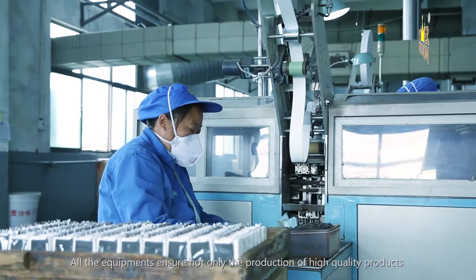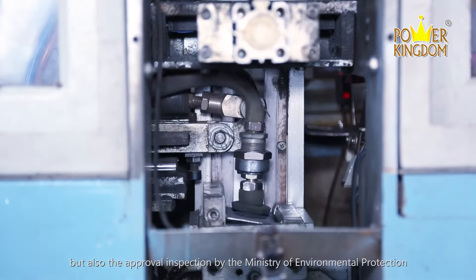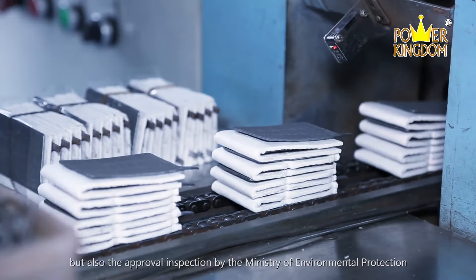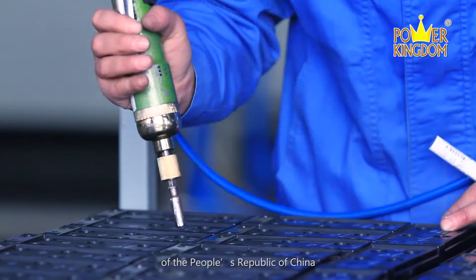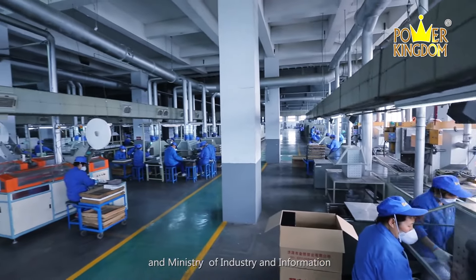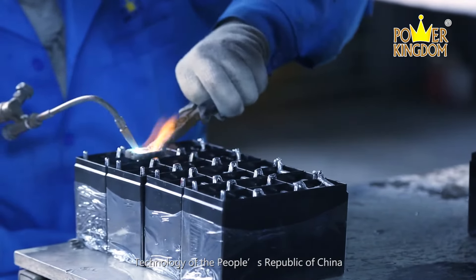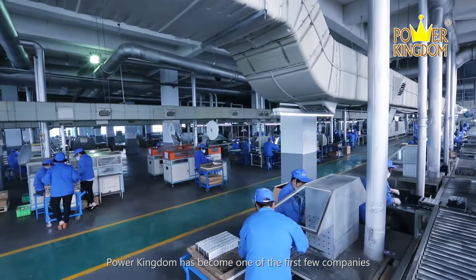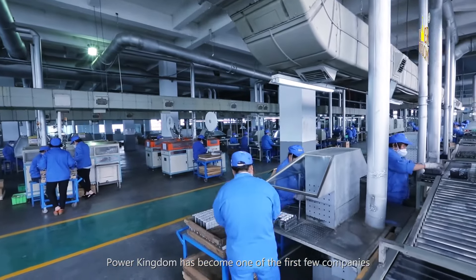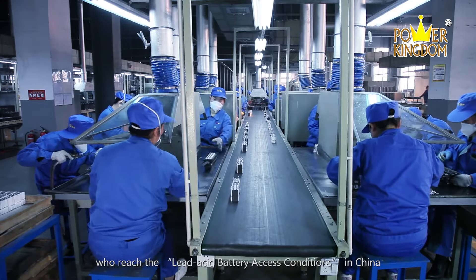All the equipment ensures not only the production of high-quality products, but also the approval inspection by the Ministry of Environmental Protection of the People's Republic of China, the Ministry of Industry, and the Information Technology of the People's Republic of China. Power Kingdom has become one of the first few companies to reach the lead-acid battery access conditions in China.